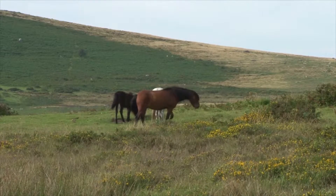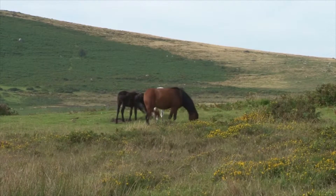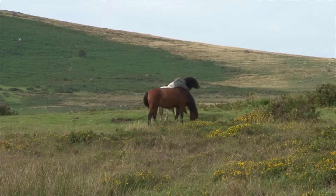Areas grazed also tend to be quite small, which restricts exercise. In an ideal world we would all have poor quality hill grazing available, but this is rare.